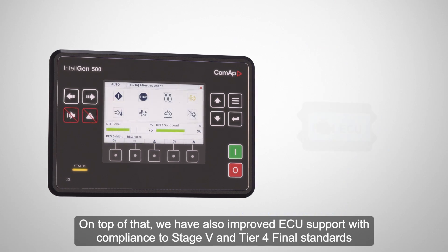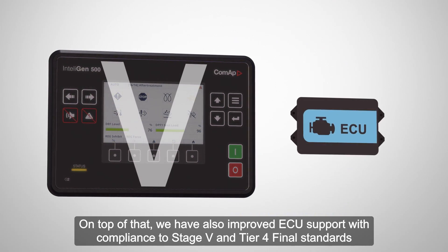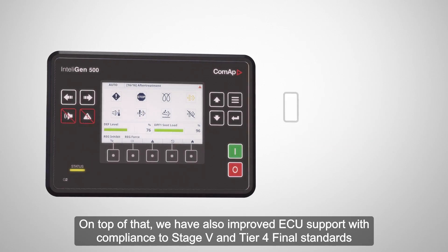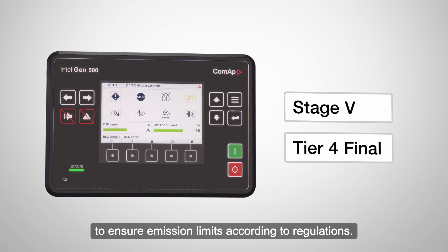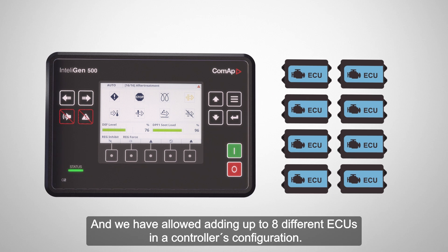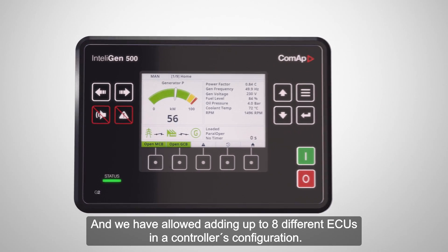We have also improved ECU support with compliance to Stage 5 and Tier 4 Final standards, to ensure emission limits according to regulations. And we have allowed adding up to eight different ECUs in a controller's configuration.